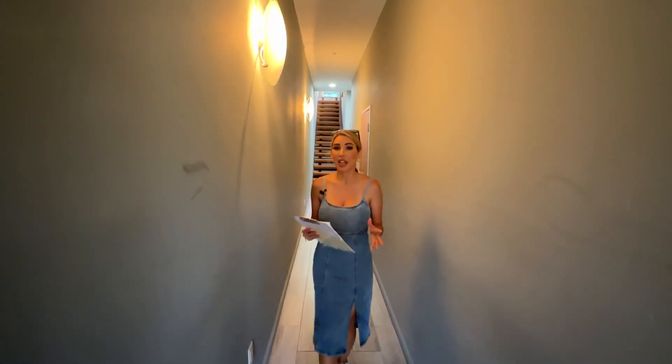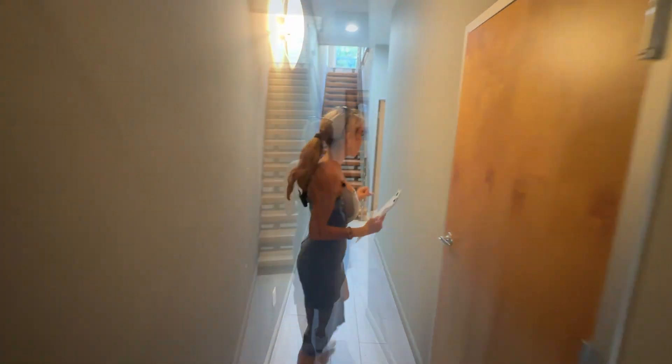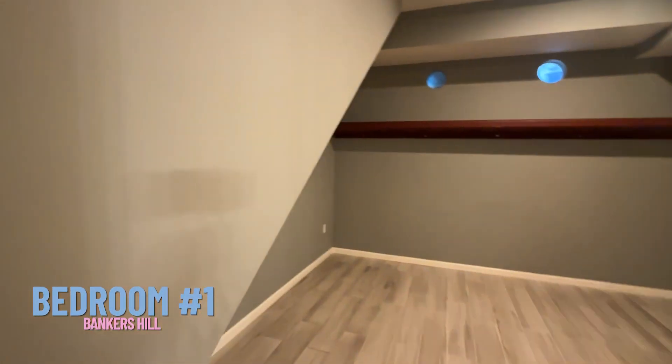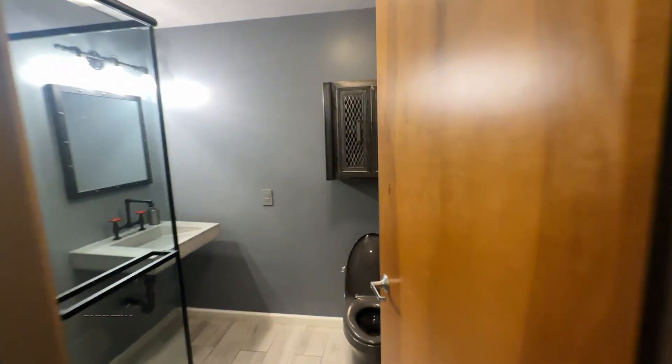This property is a blend of modern and industrial design and I'm so excited to show it to you. It's a two-bedroom. Here on the first floor you actually have the first bedroom. It's a three-story unit, with the bathroom over here. You'll notice that it has a high vaulted ceiling, maybe 10 feet.